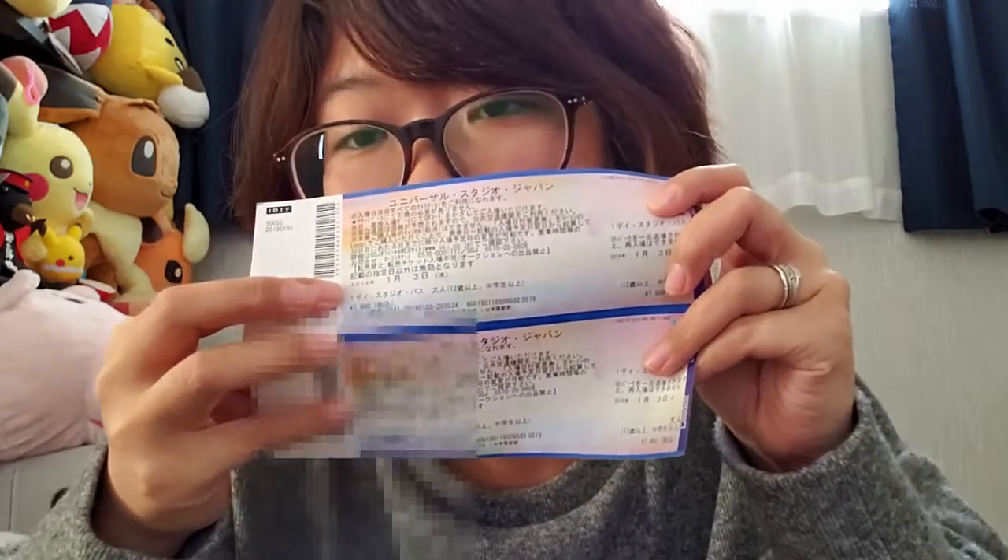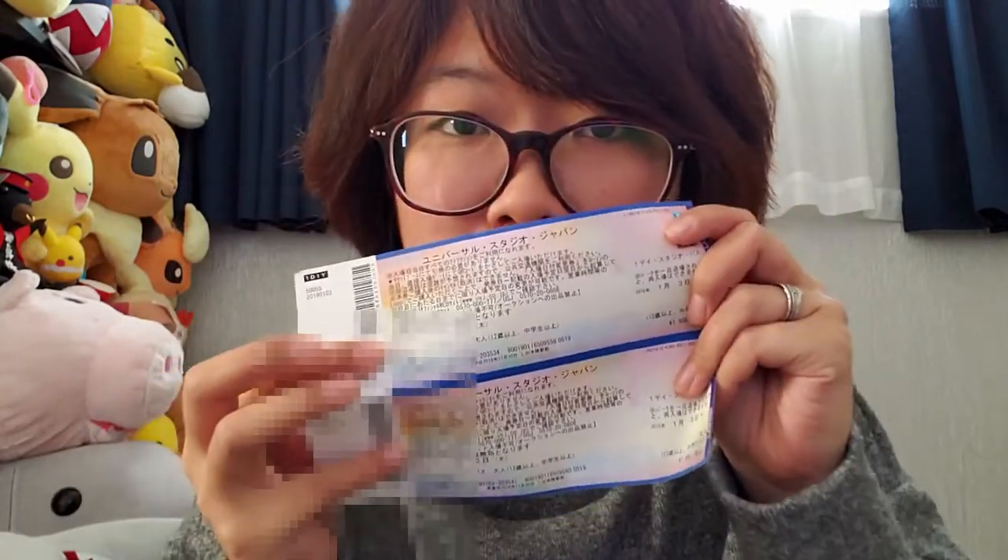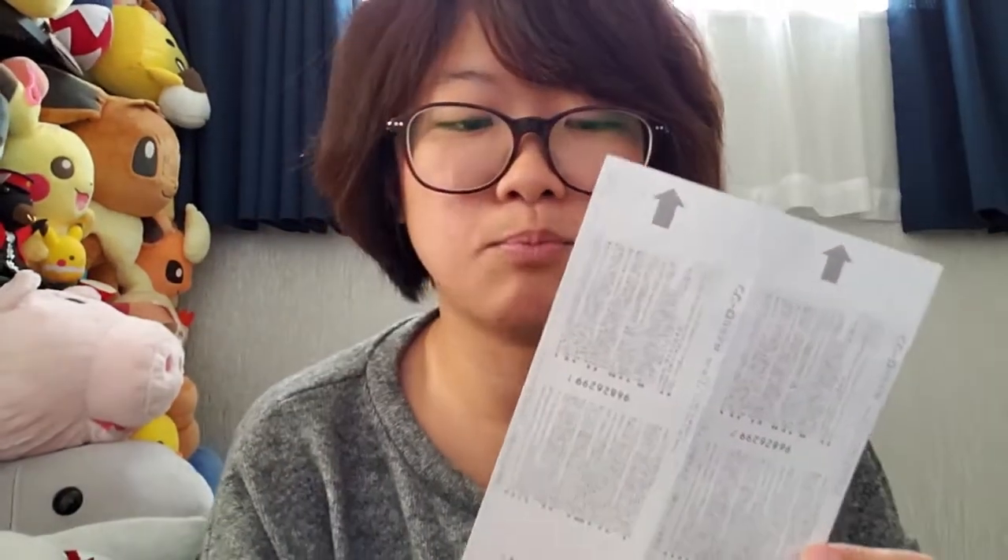So the ticket looks something like this — I'm covering the QR code because this video is probably going to come out before we actually head to USJ, so just to be safe. The ticket comes out from the printer behind the staff. It's nothing fancy — it's just plain paper with the word Lawson all over it, just to show that you bought it from there. There are pros and cons: if you want a fancy ticket with USJ design on it, you should probably go to the ticket counter.